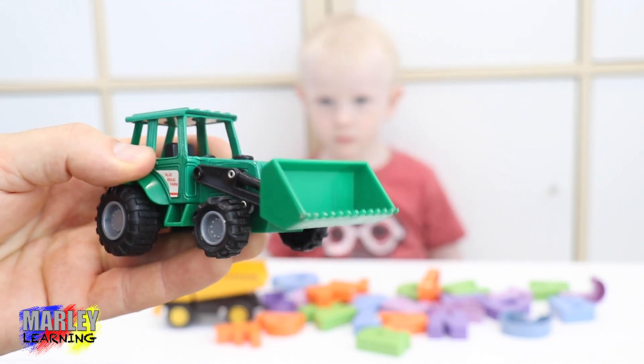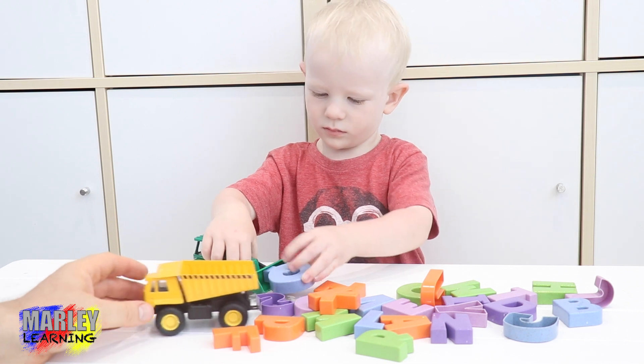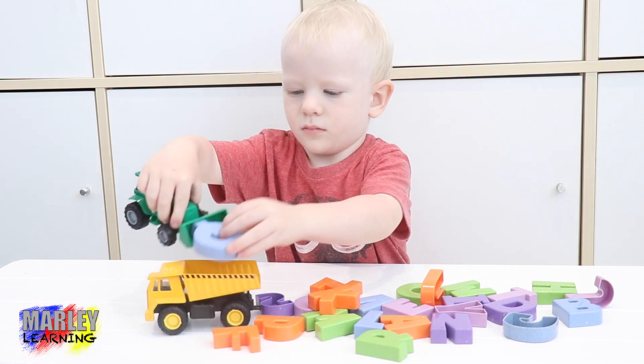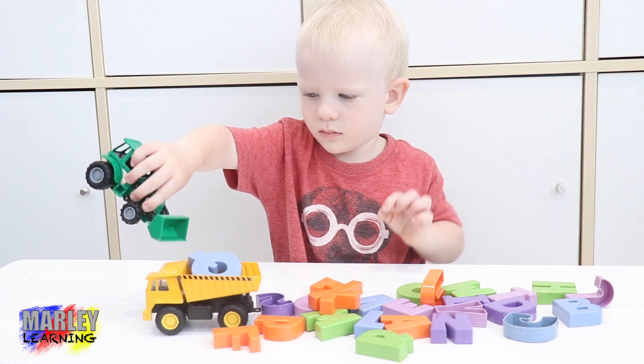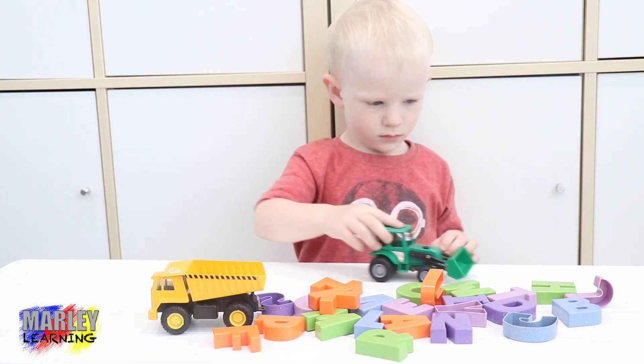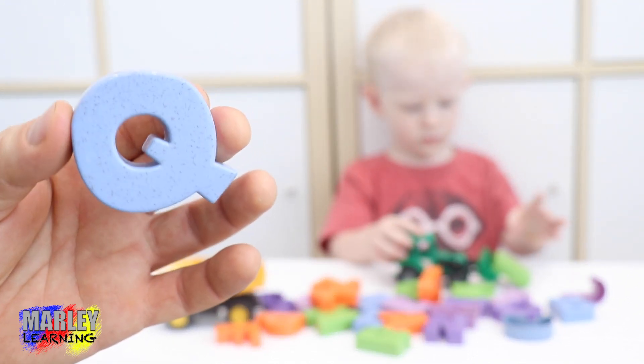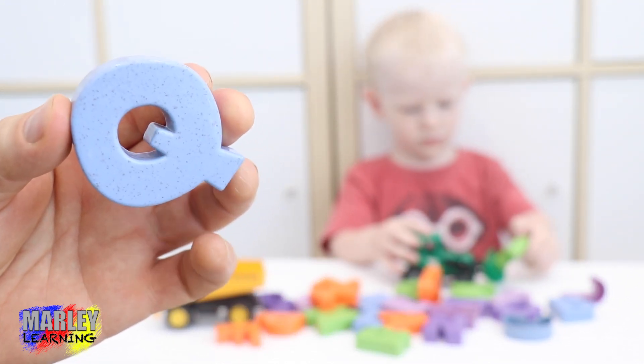This is the bulldozer. Marley's going to scoop up some letters and put them in the back of the bulldozer. Good job Marley! Let's have a look at which letter you get. The next letter, we'll have a look. This is actually letter Q. Letter Q.